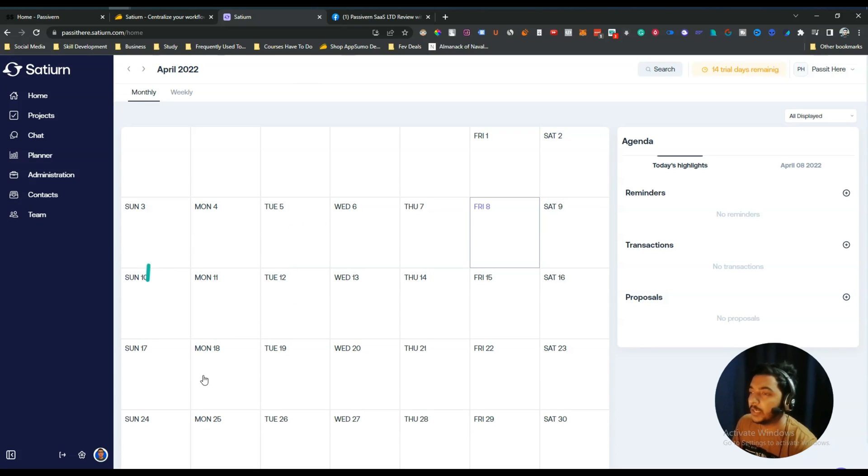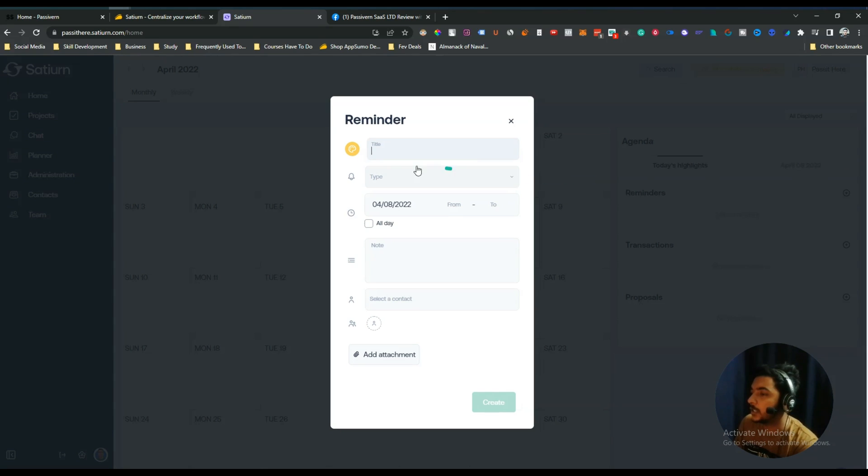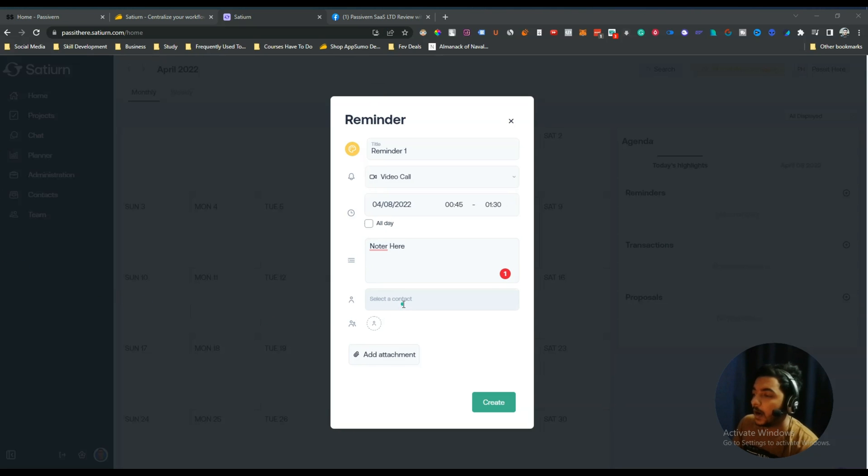This is the dashboard of Satyarn. Whenever you log in you'll see something like this. From here you can add a reminder — click the plus icon, add a reminder name like 'Reminder One', then select the type: meeting, call, video call, service briefing, or other. I'll select video call, then select the date and set a time range, for example 1:30 to 2:30, and add a note.